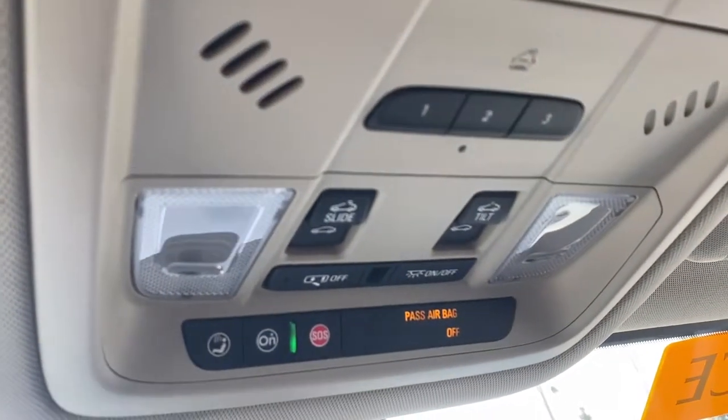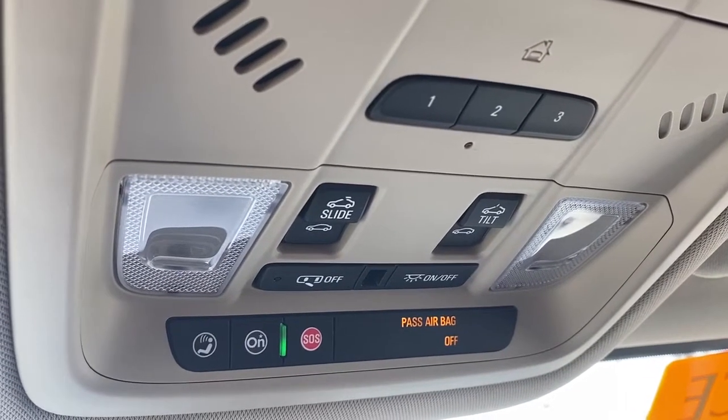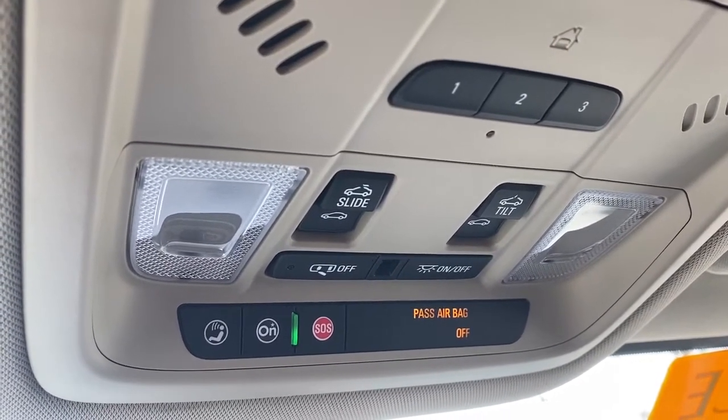Up above we've got the power sunroof buttons. We have the programmable garage door opener, interior light buttons, and OnStar.